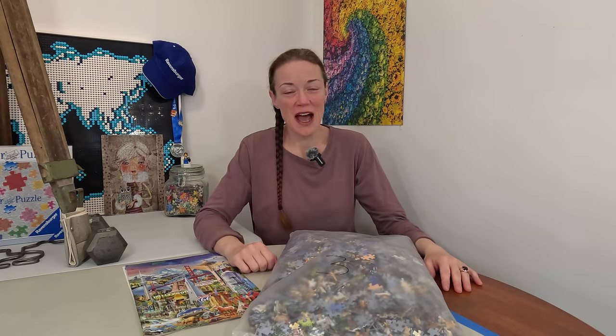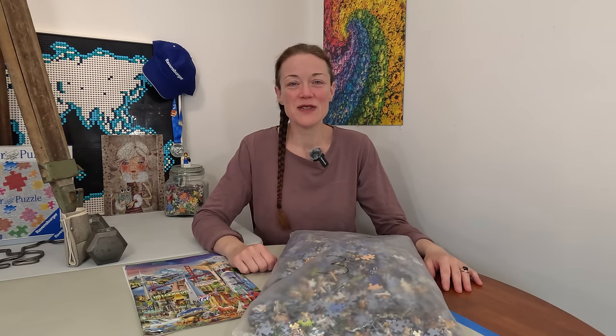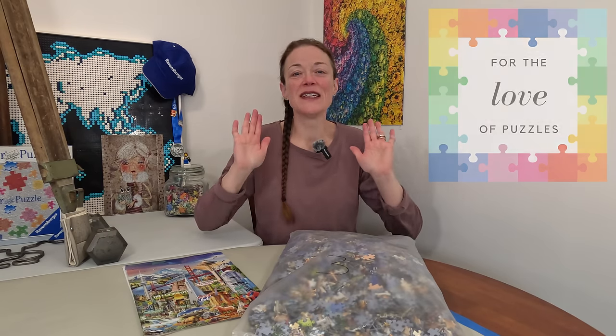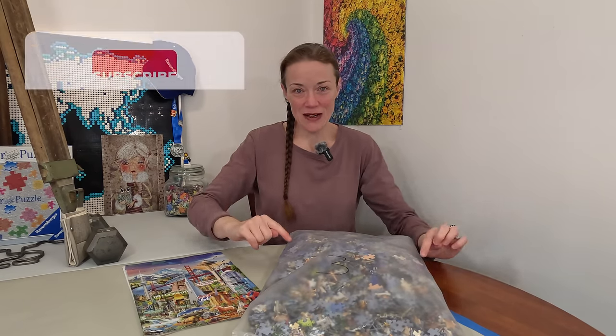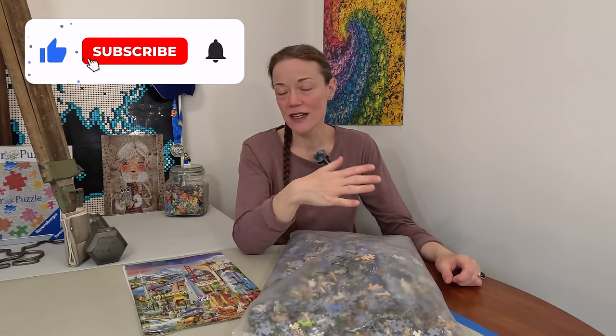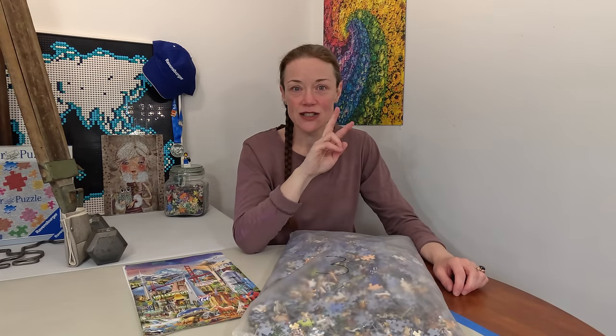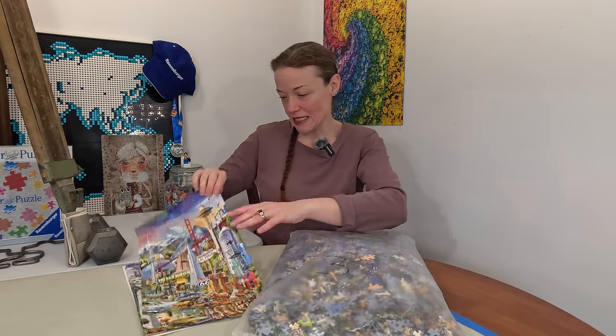Kia ora from New Zealand everyone. I'm Donna Louise and welcome to my YouTube channel For the Love of Puzzles. I think I'm finally ready to crack open the third bag of Educa's 42,000 piece Around the World Jigsaw Puzzle. This is bag number three — I've already done two bags before.